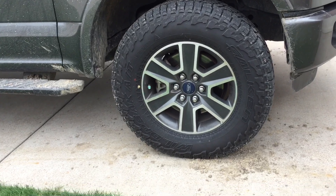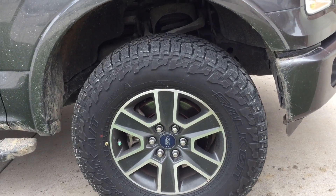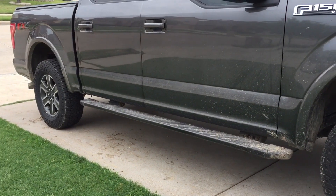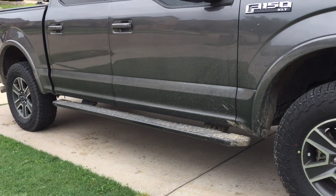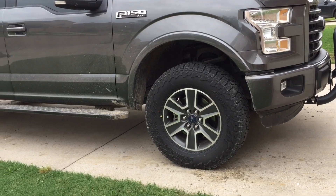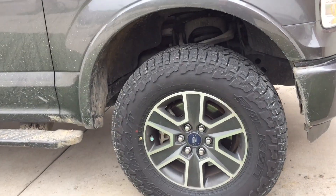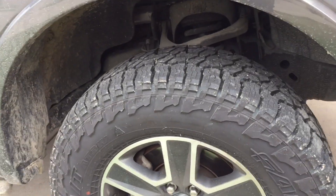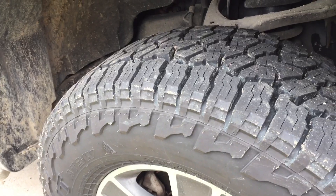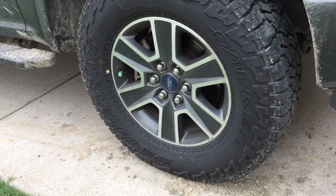I chose these tires because I like the aggressive look, and I liked some of the reviews that were out there. I decided to do this review because I haven't seen any reviews for this tire on a full-size truck. I've really enjoyed them and thought I'd throw my two cents out there — it's a pretty good product. I've never had Falcon tires before, but they've done pretty well so far.